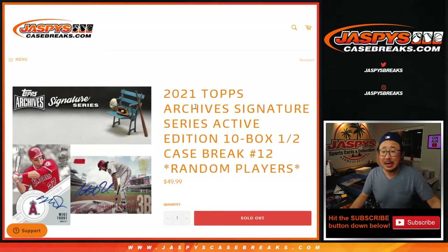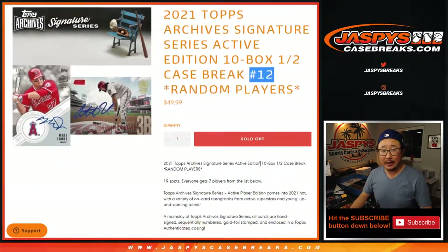Hi everyone, Joe for Jazby's CaseBreaks.com. Happy Wednesday coming at you with 2021 Topps Archive Signature Series Baseball, active player edition — 10 box, half case, random player break number 12.